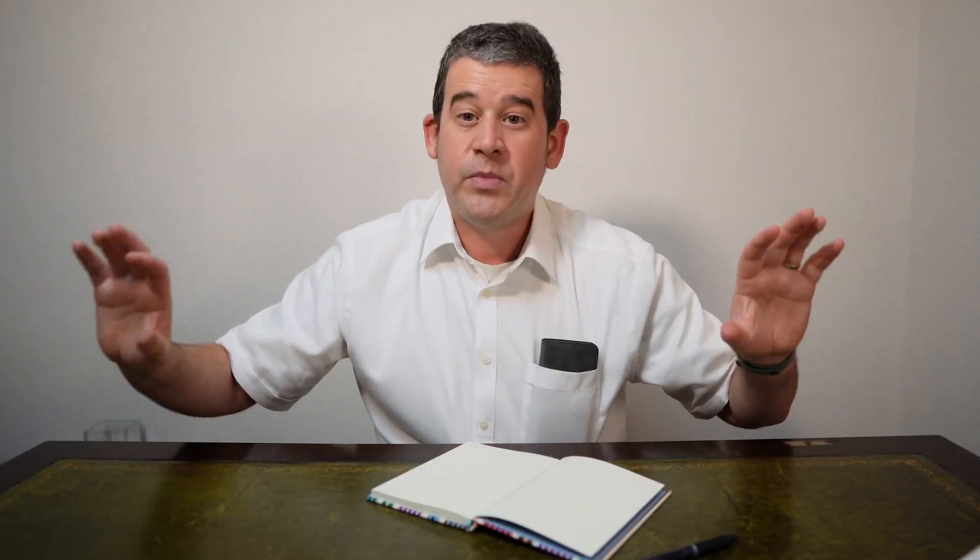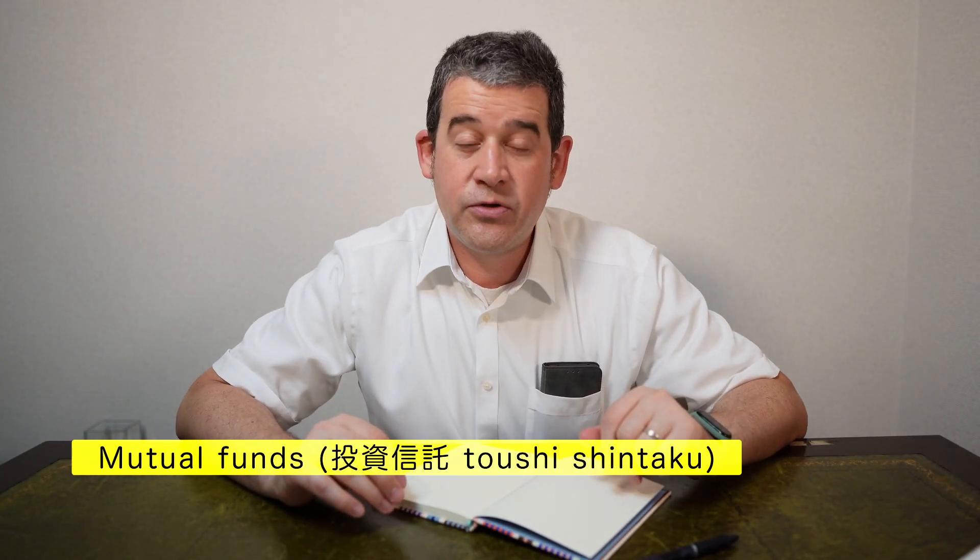Every month that money will come out of your bank account, your broker account, or in some cases your credit card — you can use credit cards with some brokers to fund this. That money will then be put into mutual funds, and you decide which funds and how much money you want to go into each one.